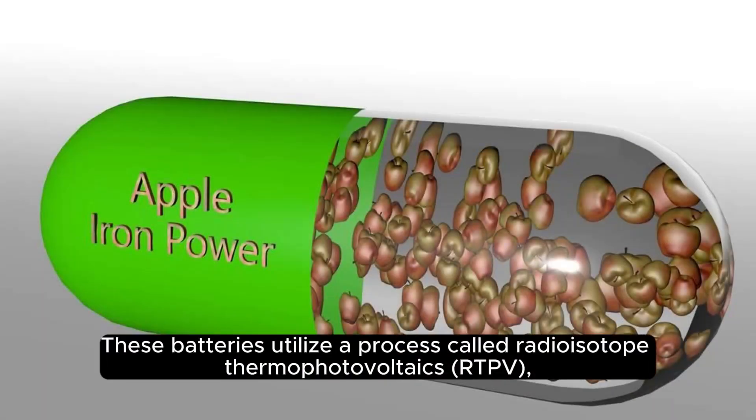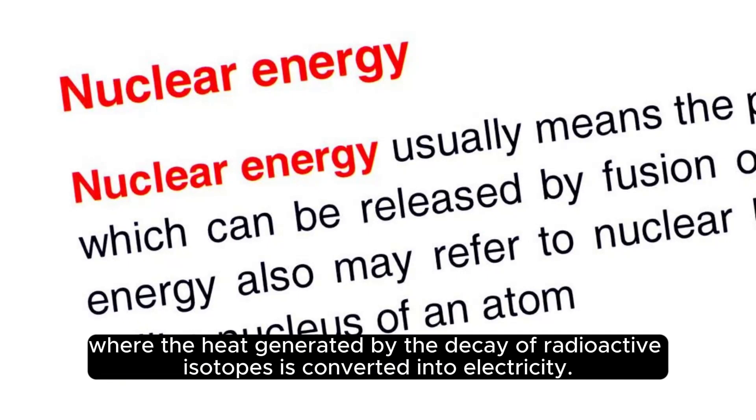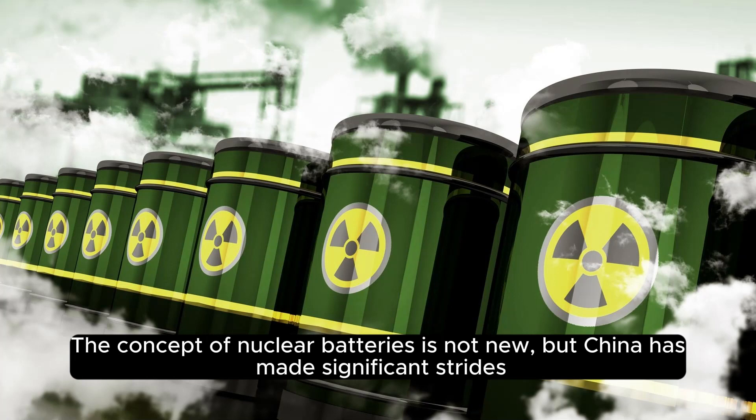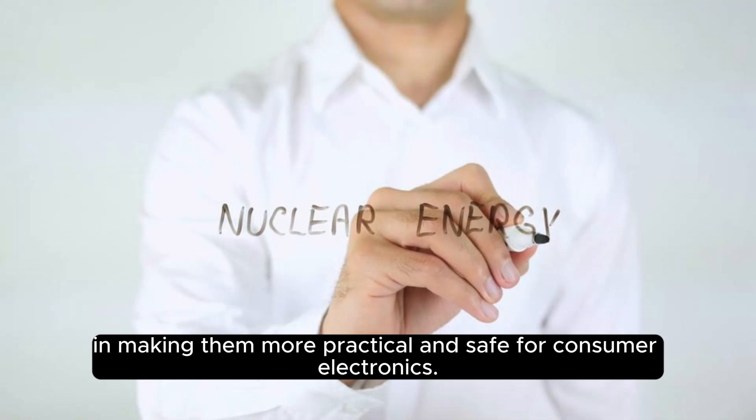These batteries utilize a process called radioisotope thermophotovoltaics (RTPV), where the heat generated by the decay of radioactive isotopes is converted into electricity. The concept of nuclear batteries is not new, but China has made significant strides in making them more practical and safe for consumer electronics.